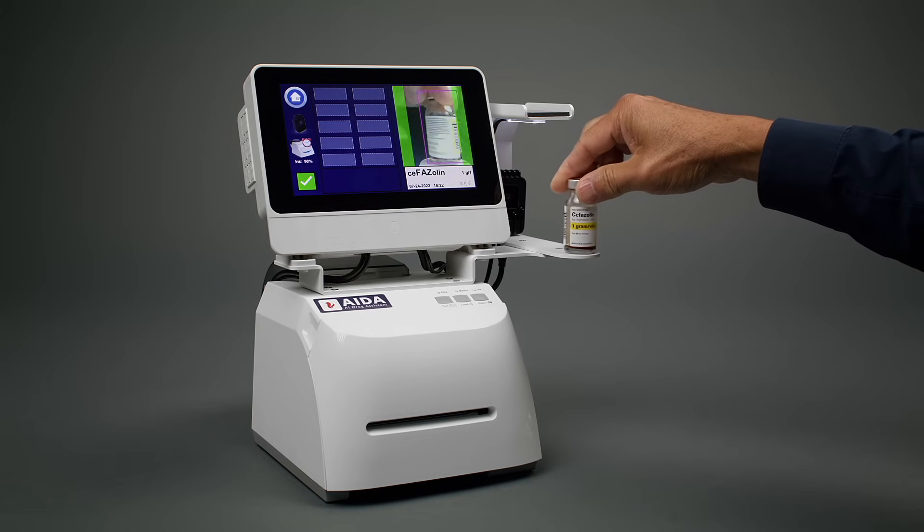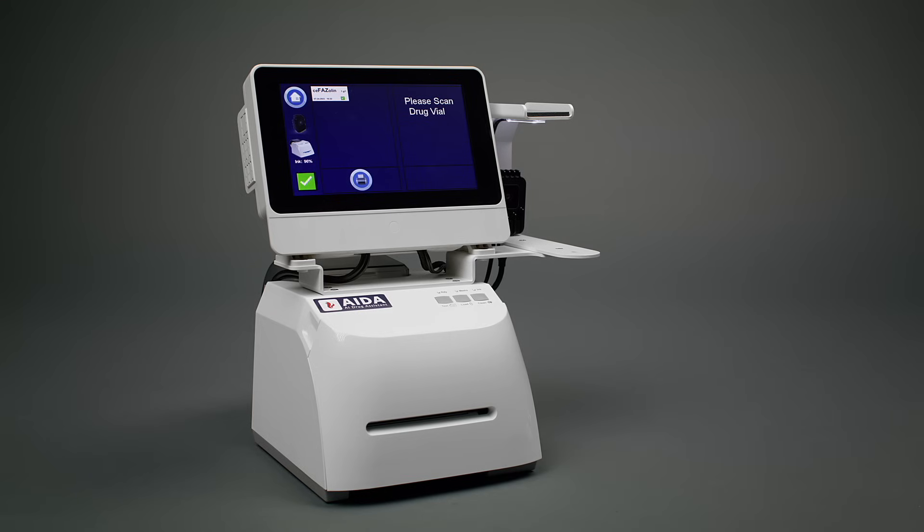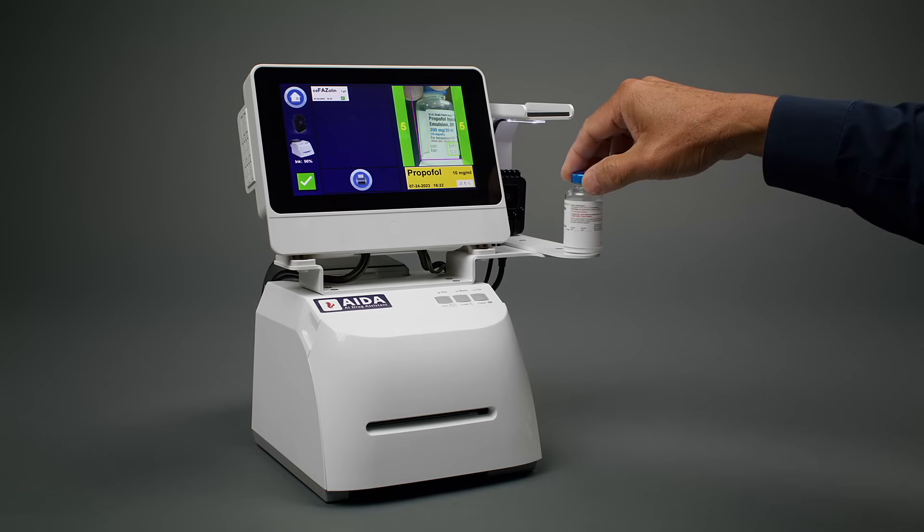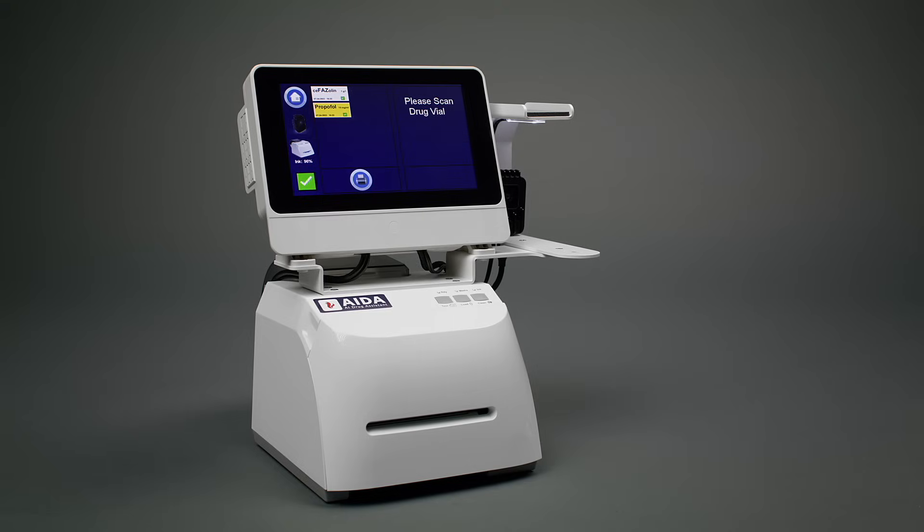The camera will read the medication's label. It will identify the medication, its concentration, and checks to ensure that the lot and expiration date of the drug is good to use.